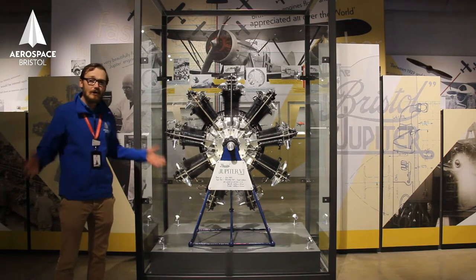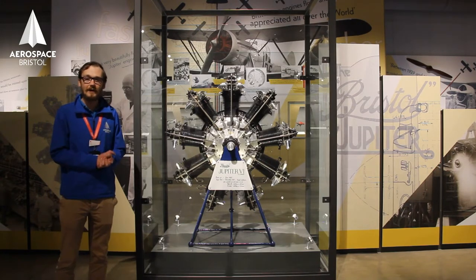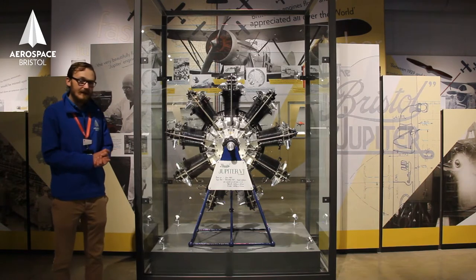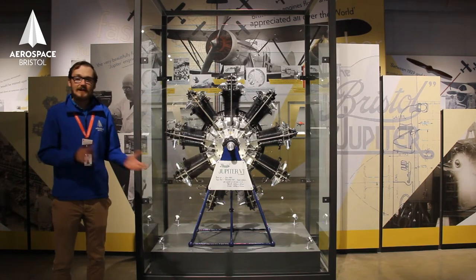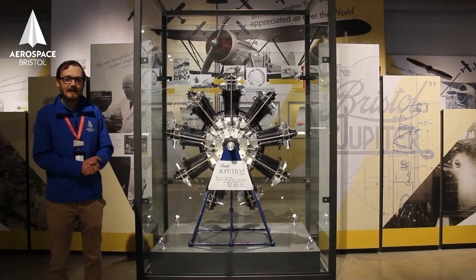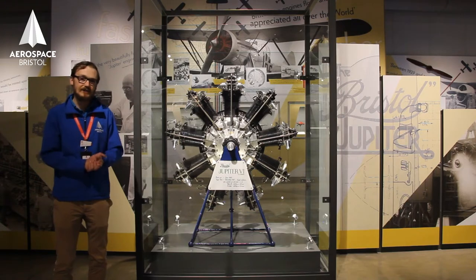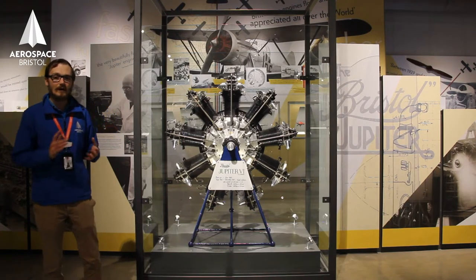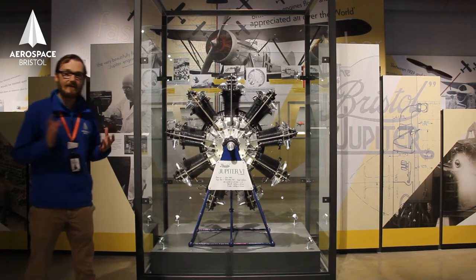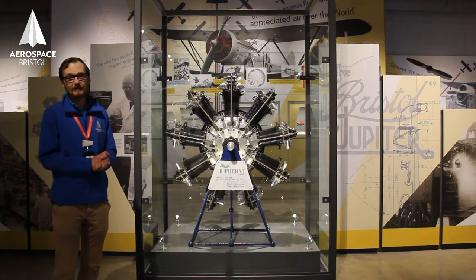The British and Colonial Aeroplane Company were also in financial difficulties at that time, post-World War One. They renamed the company, transferred all the assets, and became the Bristol Aeroplane Company. The government asked them whether they'd fancy buying Cosmos's aero engine department and the fantastic team that worked together to build these very reliable engines. Indeed, this was known as the reliable radial — the Jupiter.